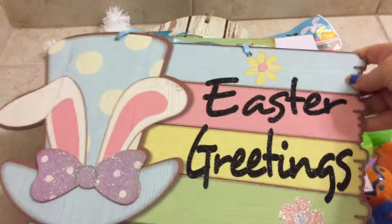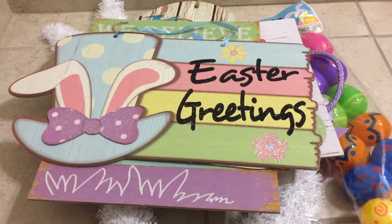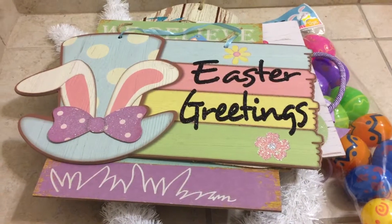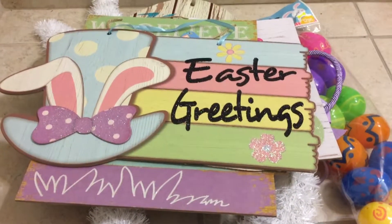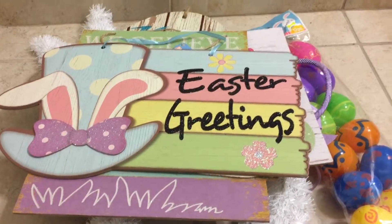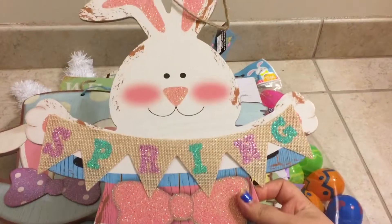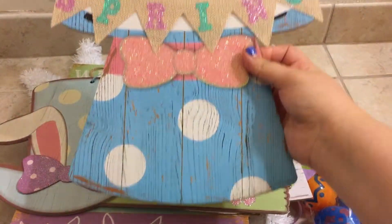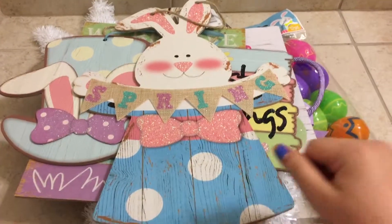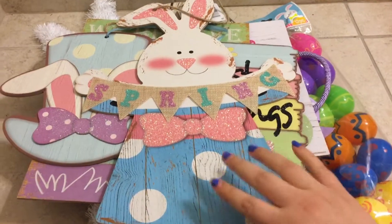I also grabbed a sign that says 'Easter Greetings.' I thought this one was cute. I did see most of these online, but in store they have some signs that are not online, so it's good to always check. I also grabbed a sign that says 'Spring' — so cute with the little bunny. They had a pink bunny version that said 'Happy Easter,' but I liked this one more.